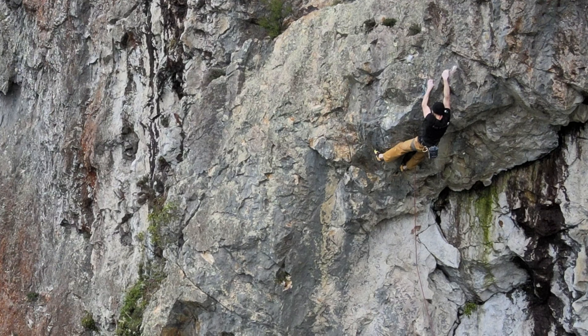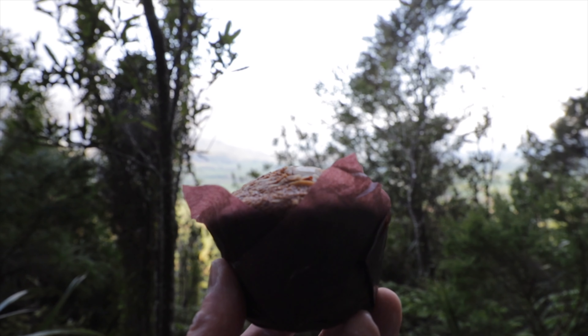Absolutely sick route, definitely in my top 20, and would recommend to anybody that loves roof climbing, steep climbing, and wants to push their grades or just have a fun session. Thanks for watching - don't forget to like and subscribe and I'll see you in the next one.